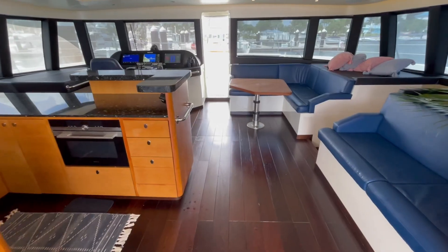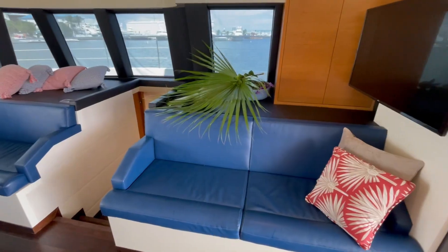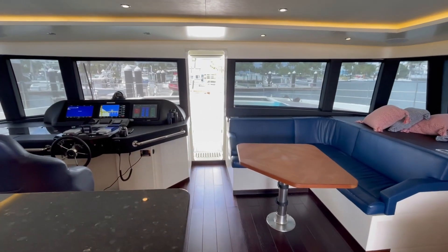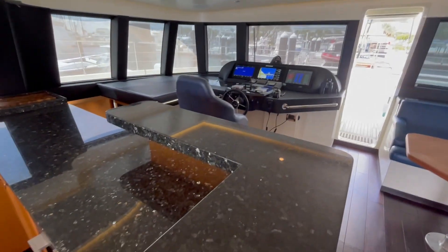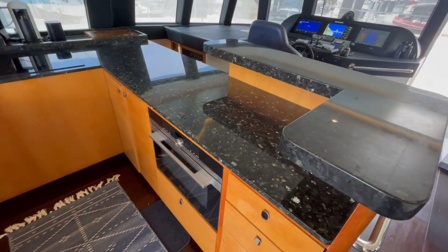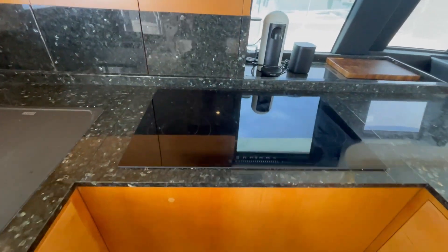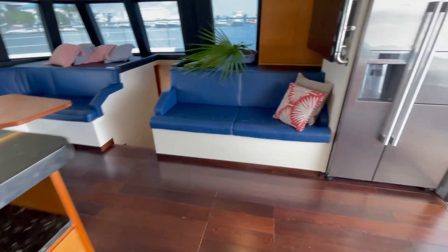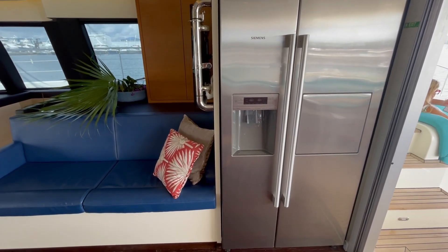Let's take an overall look at the interior. Home station — a great galley with Siemens appliances, including a dishwasher, cooktop, and a very nice Siemens fridge-freezer.